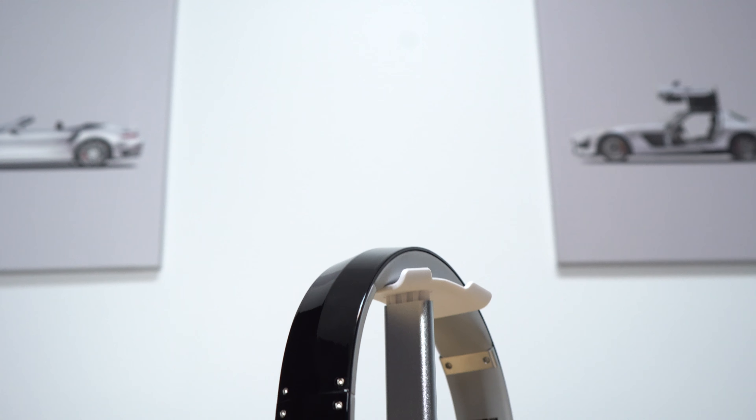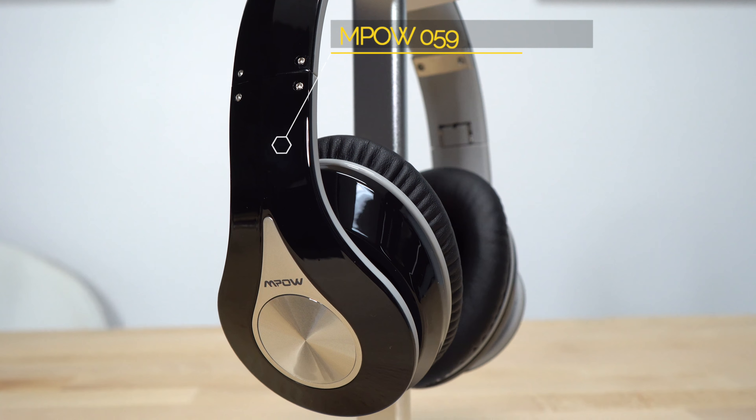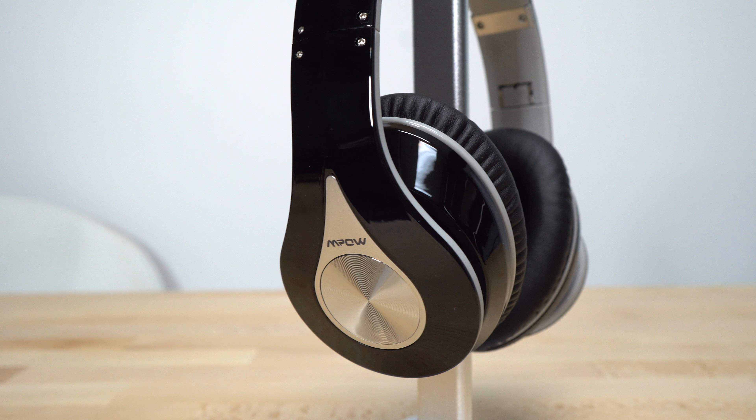The second product is the alternative to the Bowers and Wilkins PX. Those run for around $400. The alternative is the MPOW 059, and these you get for around $40. It's a huge price difference, but don't let that deter you because these are good quality headphones. They don't compare to the Bowers and Wilkins, of course, but they're still very, very good headphones. You get wireless headphones via Bluetooth and you can also wire them because they have an auxiliary cord and an auxiliary port, so you can wire them to your computer or your cell phone. These, unlike the Bowers and Wilkins, are passive noise cancellation.